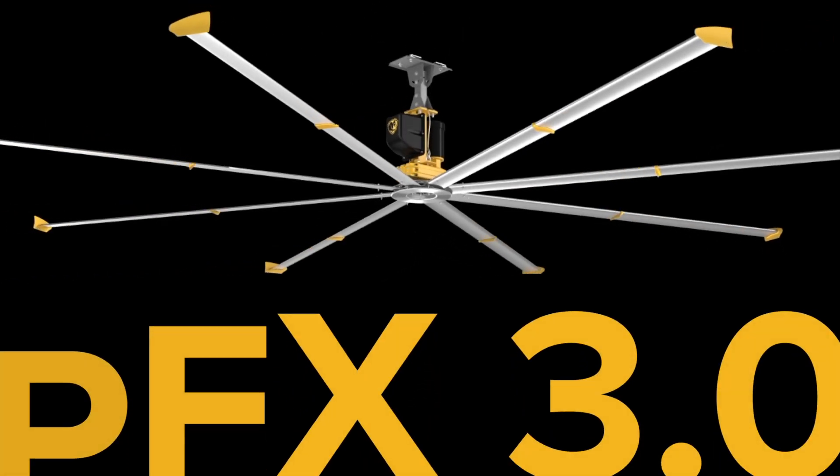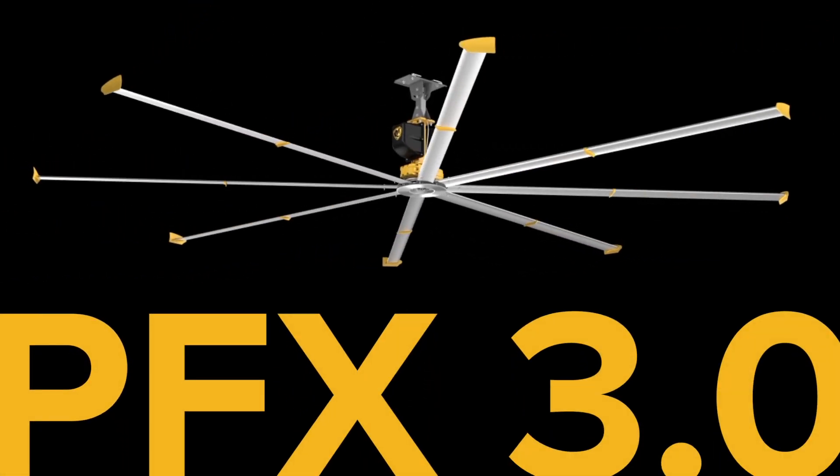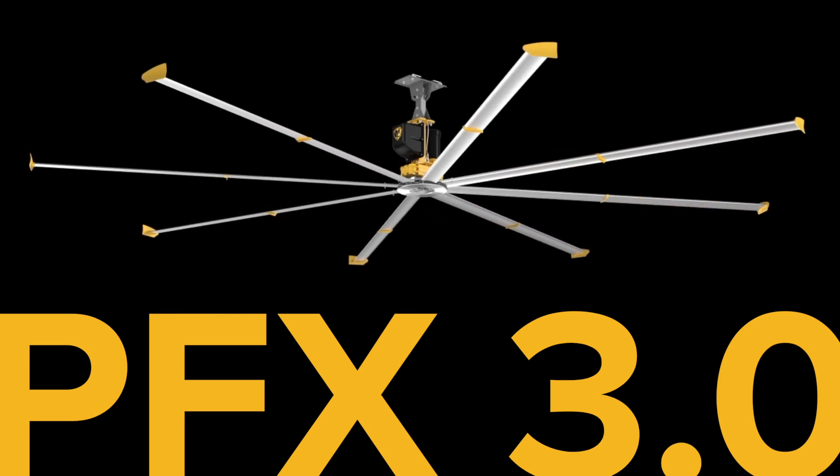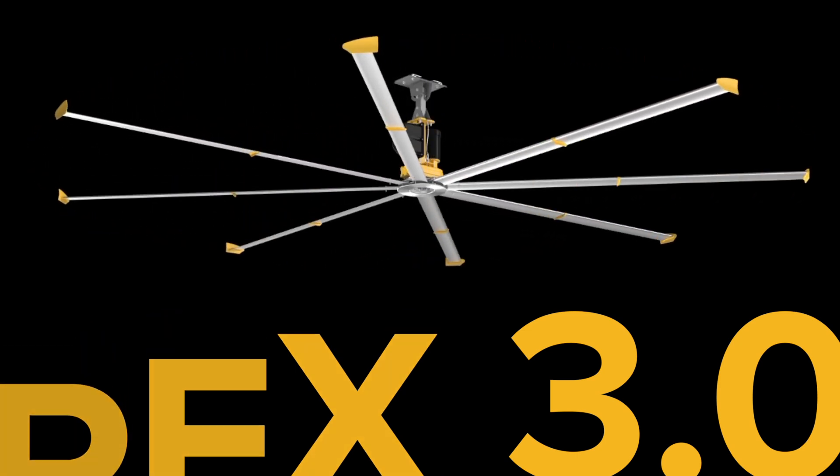The PowerFoil X 3.0 is Big Ass Solutions' most robust industrial fan and the world leader in cooling power and versatility. Here's a brief look at what makes it so exceptional.